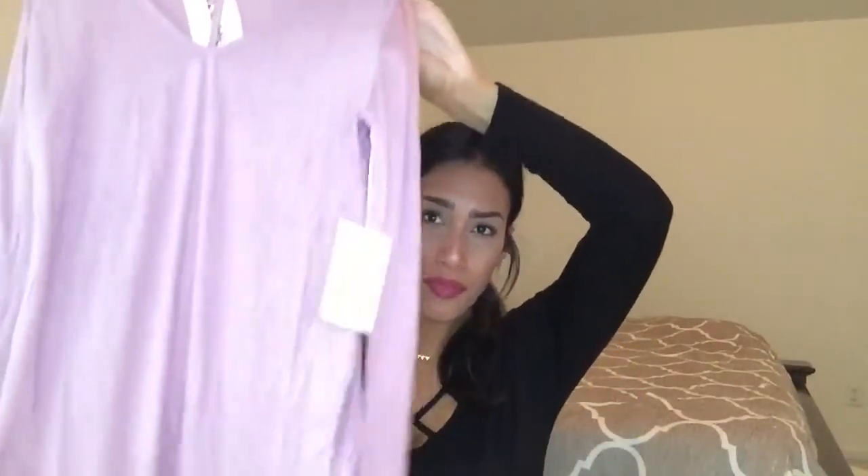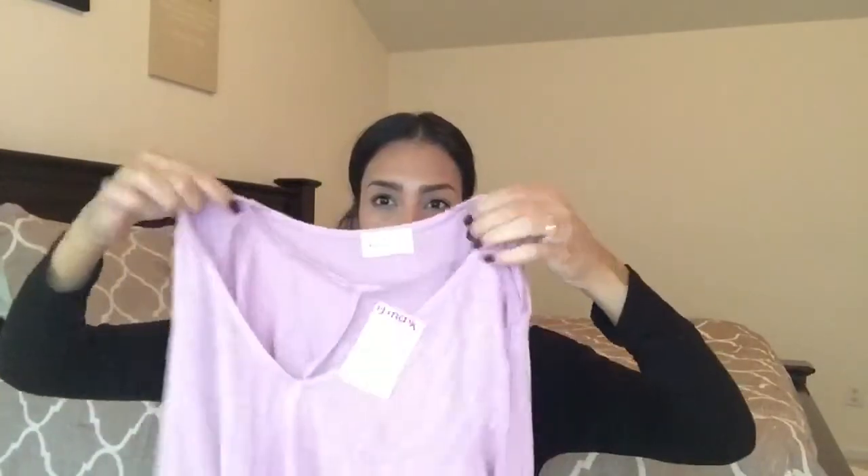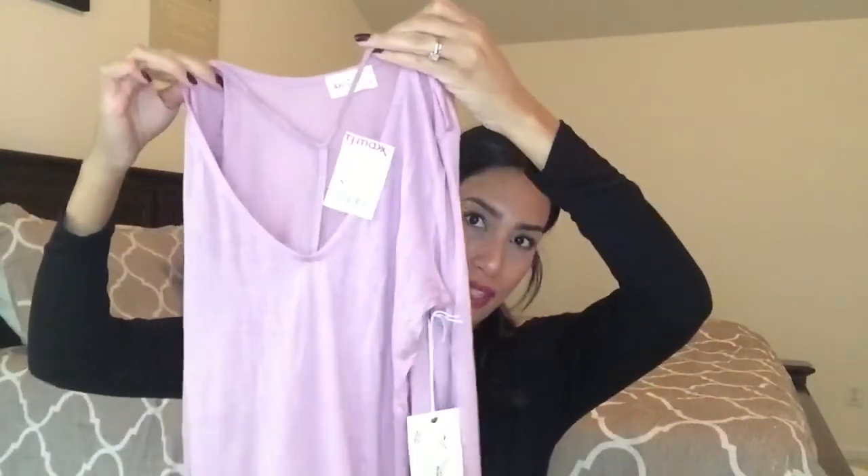Now everything else is going to be from TJ Maxx. The first shirt I bought from there is this one — it's a really light purple color, long sleeves, and I love the detailing in the front. It's like a cross kind of, similar to this other shirt except this one has an X and this one is a cross. I really liked that.